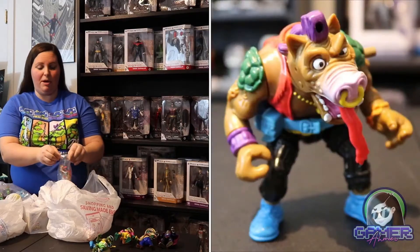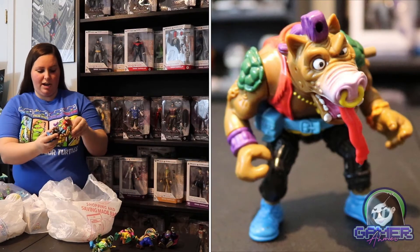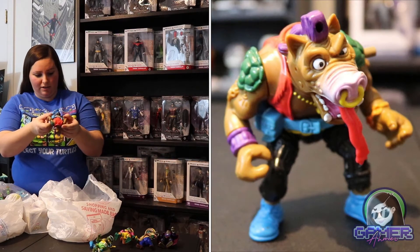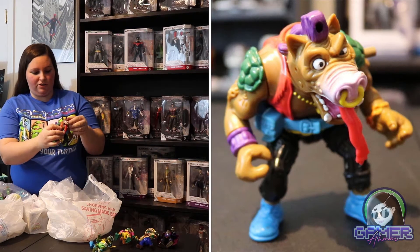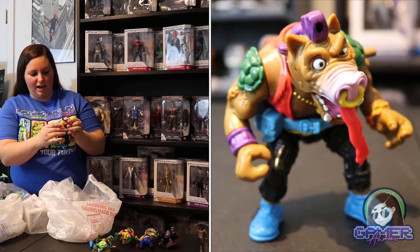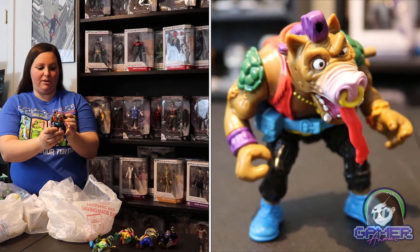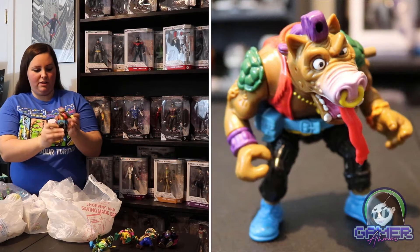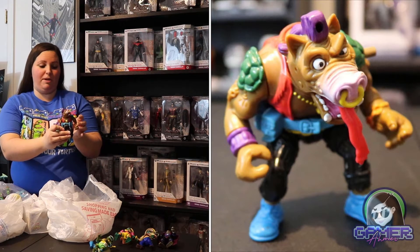Next is the Headspin Bebop from 1991. This one is really cool — it has a belt on it, and his head just spins all the way around. He has a long tongue hanging out of his mouth, and if you press this little button on his arm, it actually makes his head spin constantly. Really cool action feature.